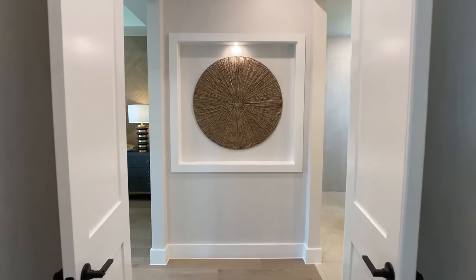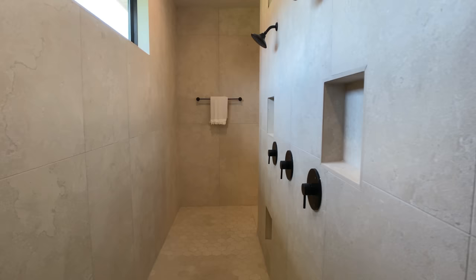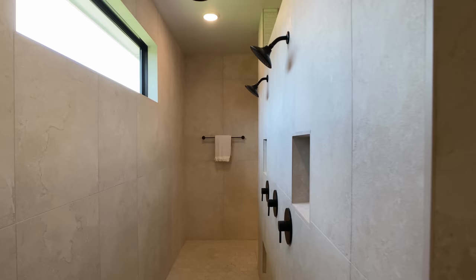This custom home that we're about to walk has design upgrades everywhere — even in the primary bathroom. Take a look at the cabinets, all the tile work that was done in here, and so much more. If you like custom home walkthroughs with high-end design, then stick around for a great walkthrough.